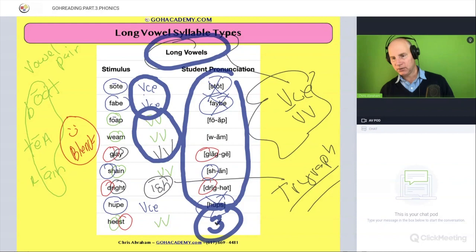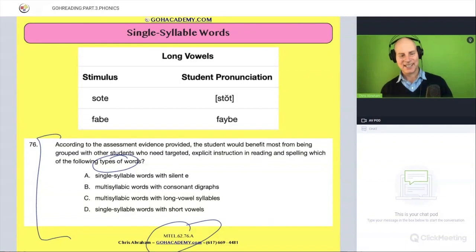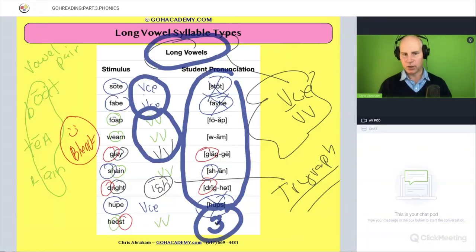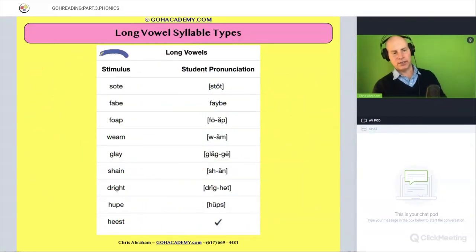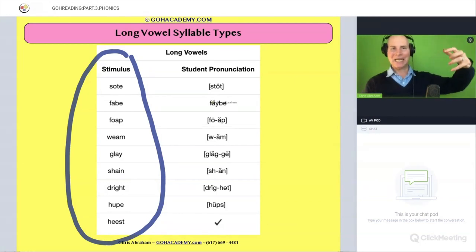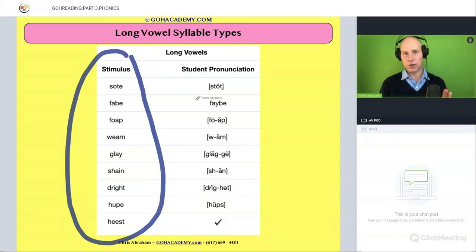So let's look at the answer options. Now I want to go back to these words — do you notice that these words are all single syllable words? They're all one syllable. So the student is having difficulty with single syllable words, pretty much involving long vowels.